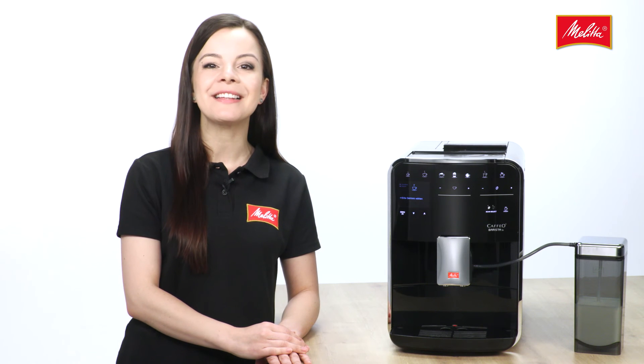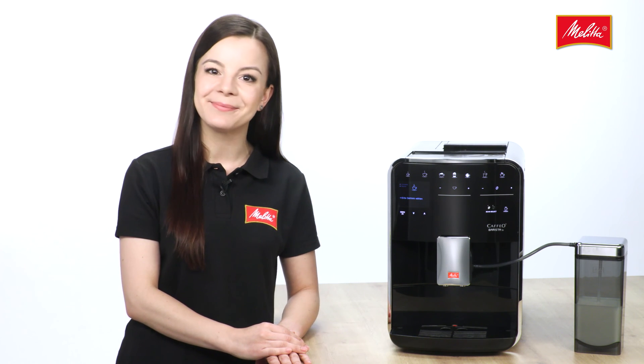The right choice for everyone. We hope you enjoy the Caffeo Barista TS. Stephanie of the Melitta team.